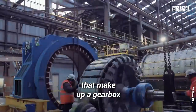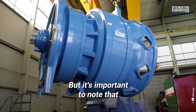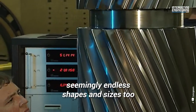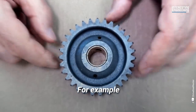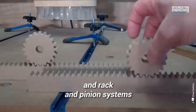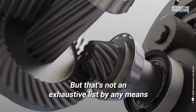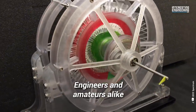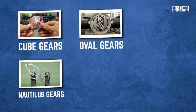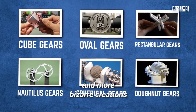When it comes to the gears that make up a gearbox, we typically see round gears with teeth. But gears themselves also come in seemingly endless shapes and sizes. For example, there are spur gears, helical gears, bevel gears, worm gears, and rack and pinion systems — though that's not an exhaustive list. Engineers and amateurs alike have also designed cube gears, nautilus gears, oval gears, spherical gears, rectangular gears, donut gears, and more bizarre creations.